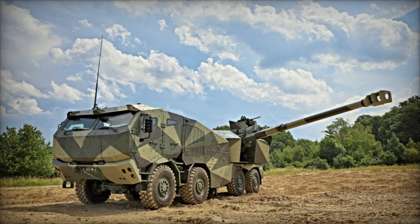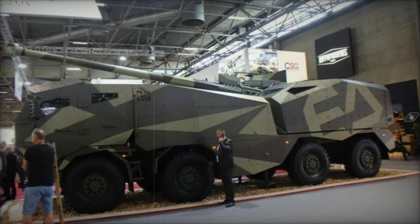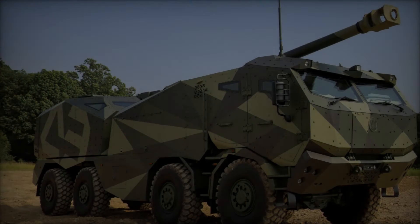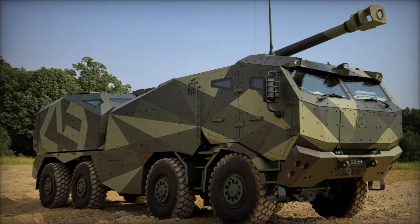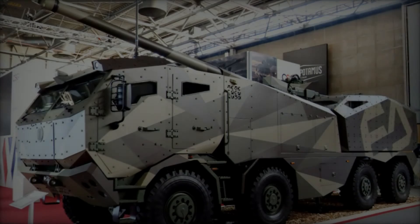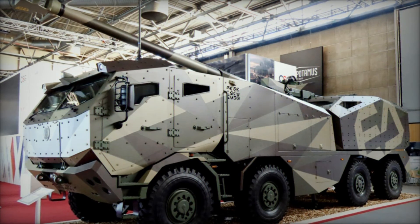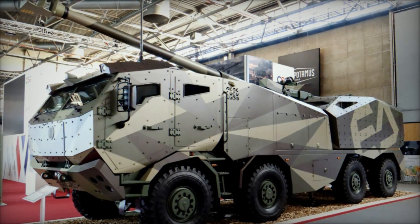The Marana 155mm self-propelled howitzer by Excalibur sets a new standard in artillery technology, offering enhanced mobility, firepower, and crew protection. Its integration of advanced fire control systems, autonomous operation capabilities, and robust chassis design underscores its suitability for modern military operations. As Excalibur continues to innovate in defense technology, the Marana exemplifies a versatile and reliable solution tailored to meet the evolving needs of ground forces worldwide.